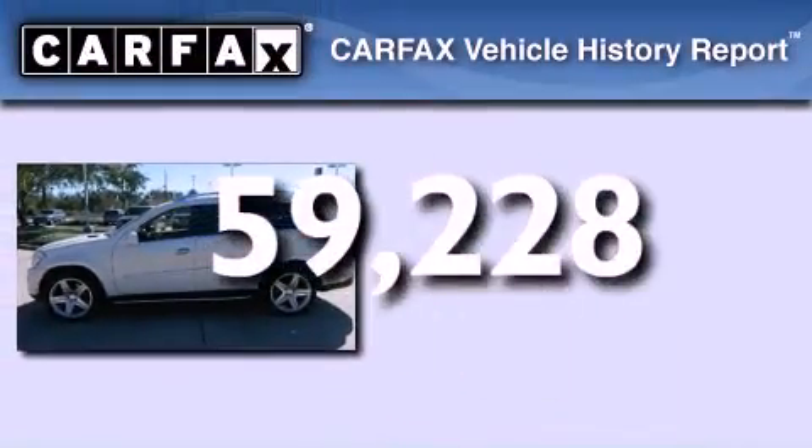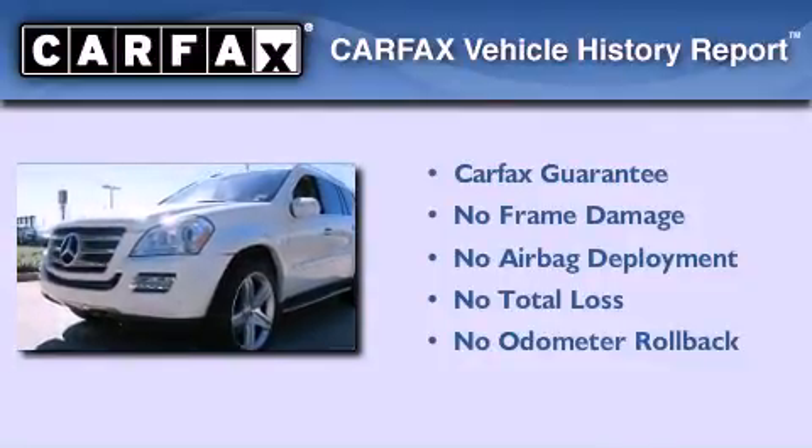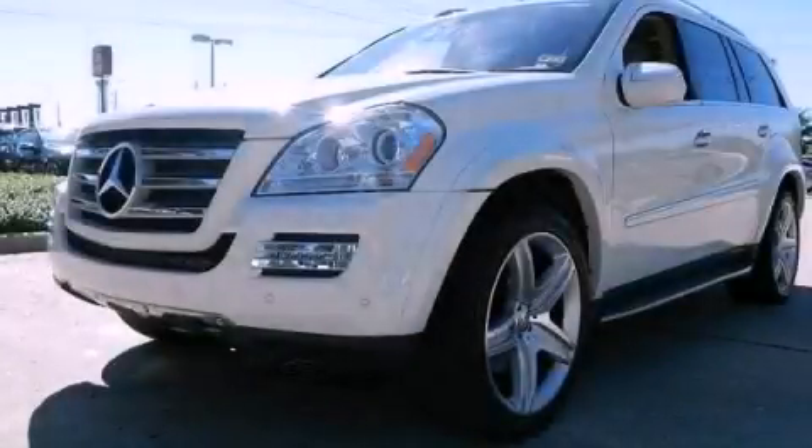Not to mention that this Mercedes-Benz qualifies for the Carfax buyback guarantee. Call now to find out how you can own this breathtaking vehicle.